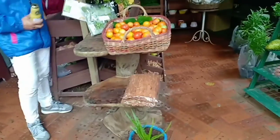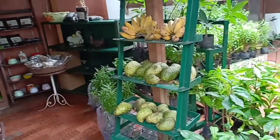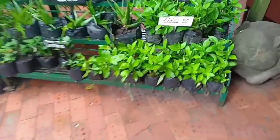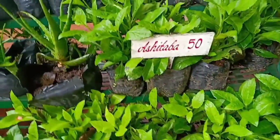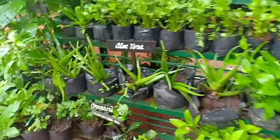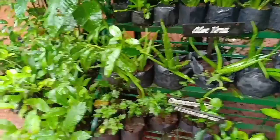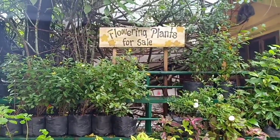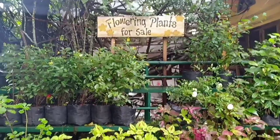These are their organic products — you can buy them here. And these plants, they are all for sale as well. They also have flowering plants for sale.